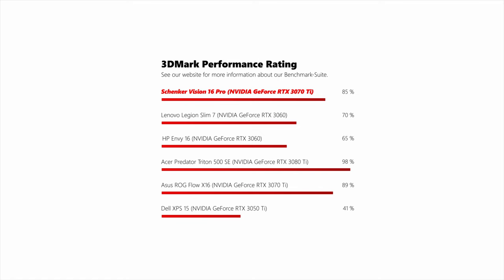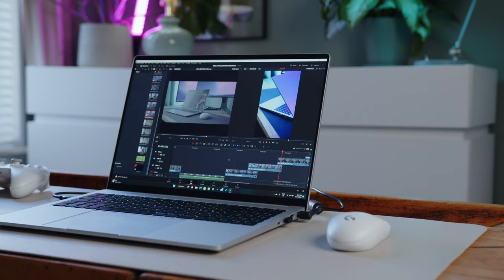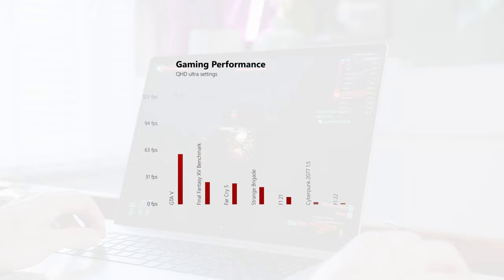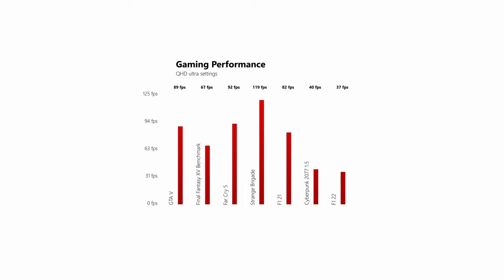In the GPU department, the Vision might not sport the fastest 3070 Ti, but considering that most competing devices come with 3050s or 3060s, it can easily set itself apart. While the max power target of 95W might not give you what the chip is fully capable of in gaming performance, the more generous VRAM config and increased numbers of CUDA and RT cores will give you the edge in GPU-intensive applications like DaVinci Resolve or Blender. That doesn't mean the Schenker isn't a true gamer — it might miss some RGB lighting, but the GPU is easily able to drive the QHD screen above 60FPS in most titles.